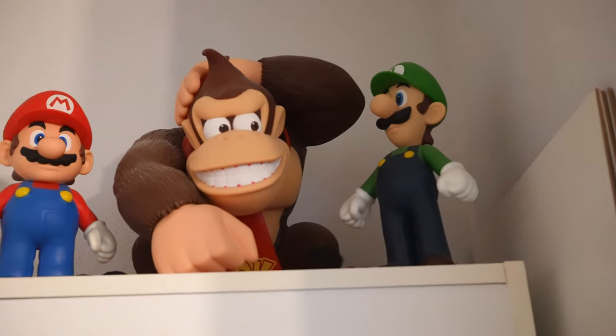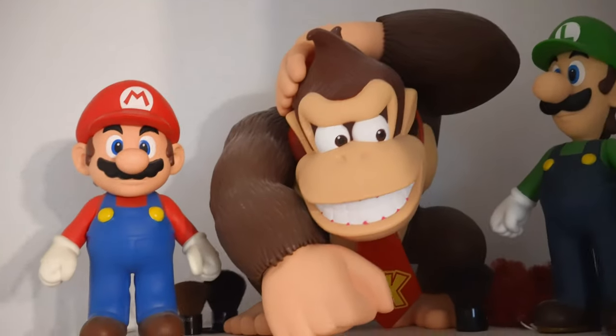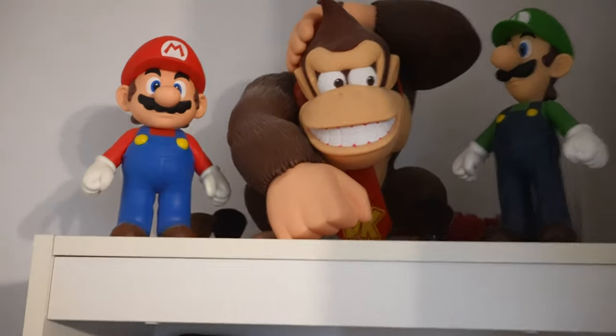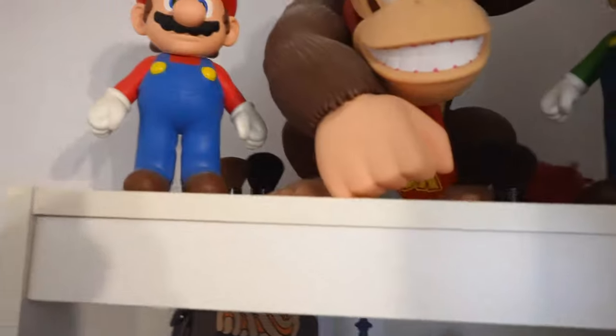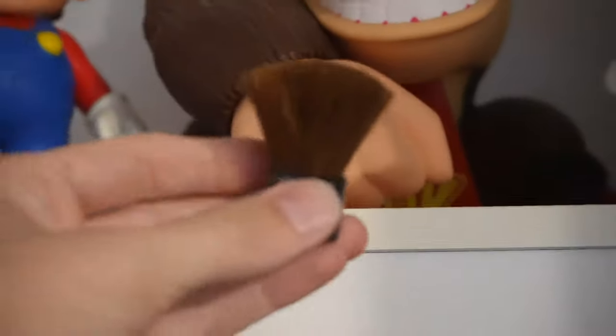We've got Mario, Donkey Kong, Luigi taking the top. These are kind of taller figures, about 10 inches I guess. Donkey Kong might be more of a foot there at the top. All these figures I've got here — you've got to clean these things. The way I actually clean them, I hide them back here. You can see the makeup brushes. These makeup brushes are amazing. Get makeup brushes — they're incredible for cleaning off and getting in the weird spots.